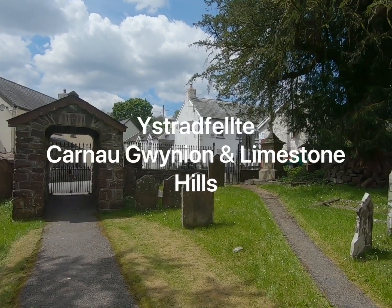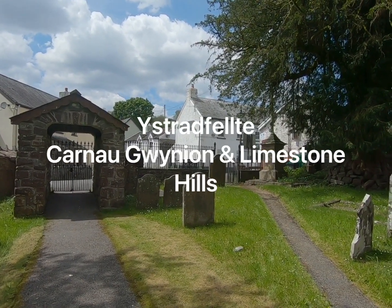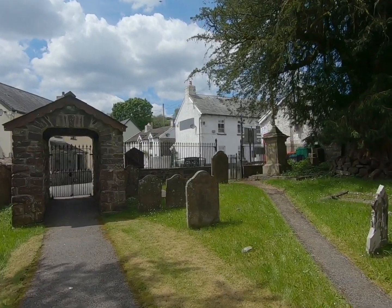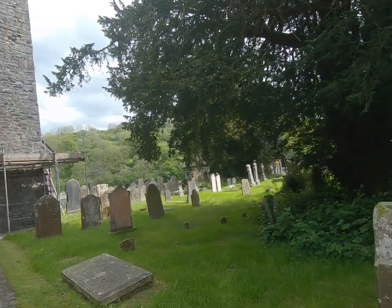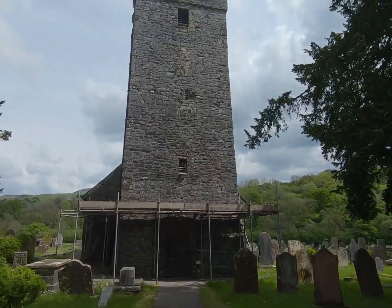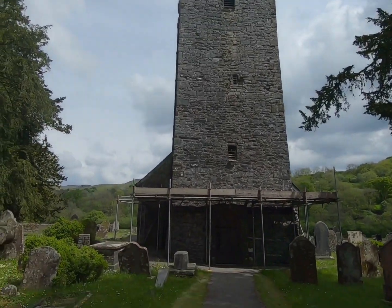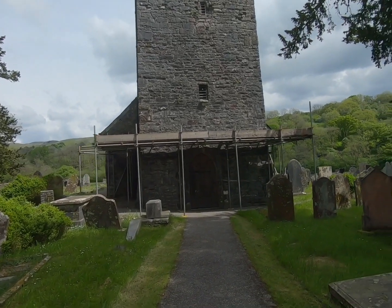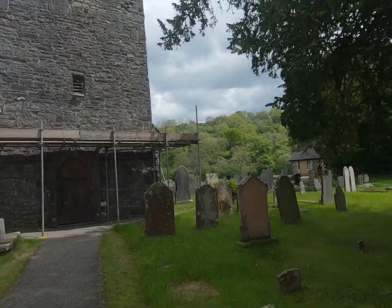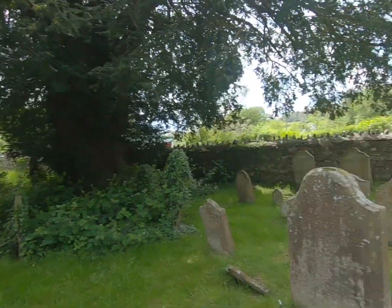Good morning. I'm in the small village of Ystradfellte today - I think that's how it's pronounced - where there's a pub, a post office, and a beautiful old church called St Mary's. Let's have a look inside. It's absolutely stunning, beautiful in there, so peaceful. A lovely place. It's very British-feeling.